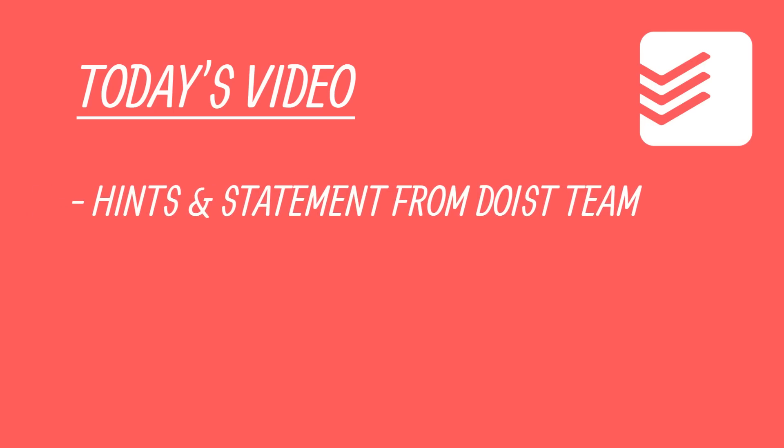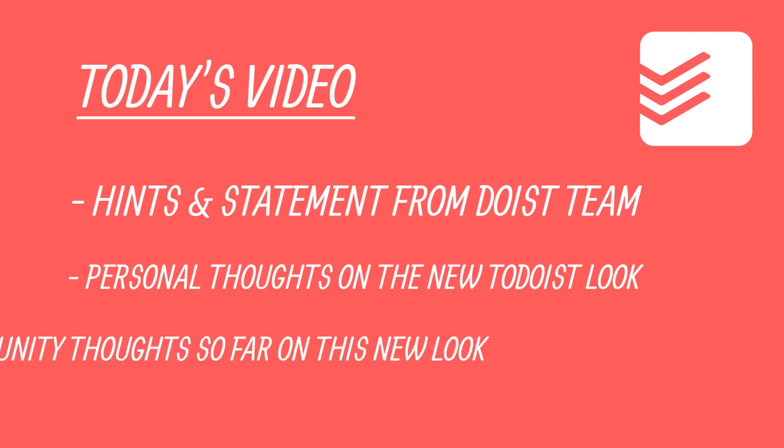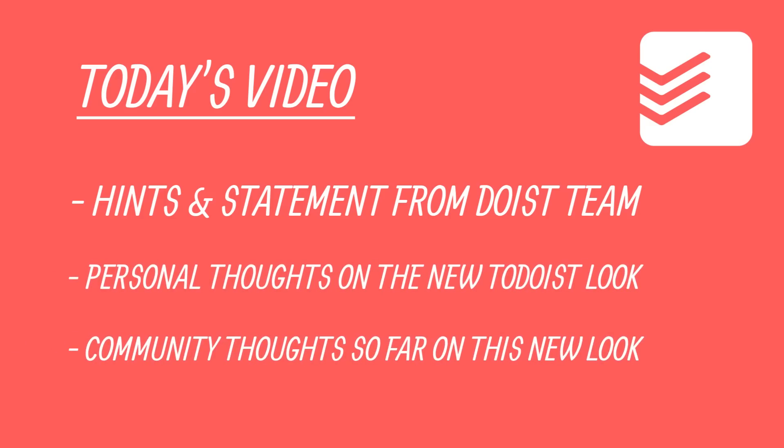In today's video I wanted to dive into some of the things they've stated in this Adobe article, as well as giving you my personal opinions on what I think the new Todoist redesign will look like. So over the last year, what have we seen with the Todoist updates?